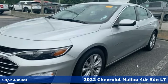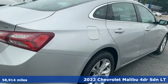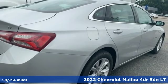Here's a 2022 Chevrolet Malibu. This Malibu shifts your perception of what a mid-sized car can be.